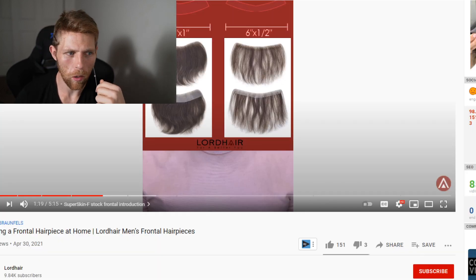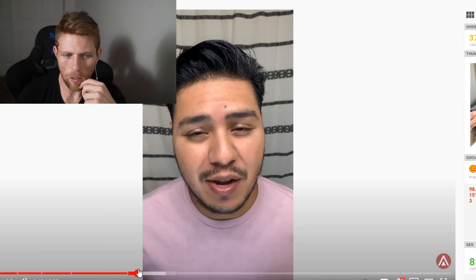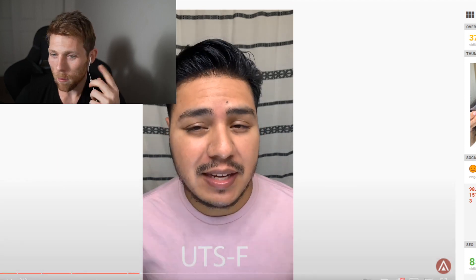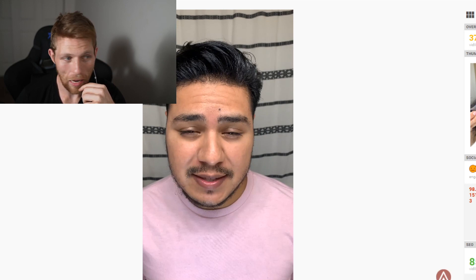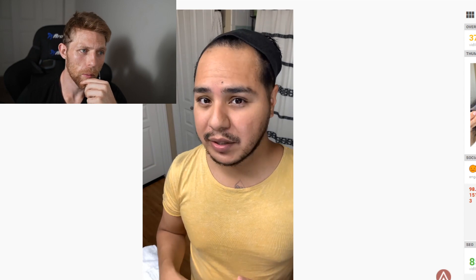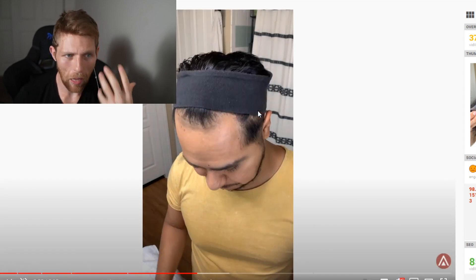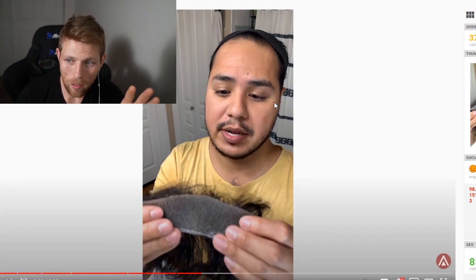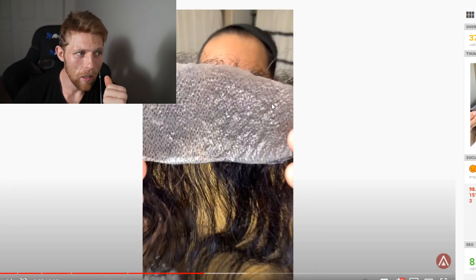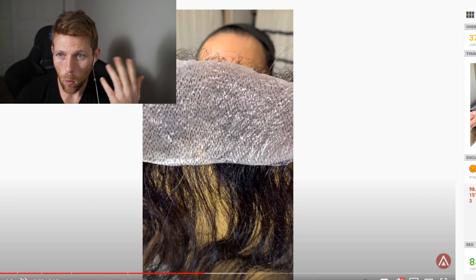A lot of people use this for the front hairline. We can take a look at this guy in a Lord Hair video — he's actually using a partial right here. This is not his hair right here. We see what he naturally looks like, and the partial gives him a couple extra inches of hair because his hairline is receding, but he has tons of density further back. So this is a great option for him to just have to deal with less.